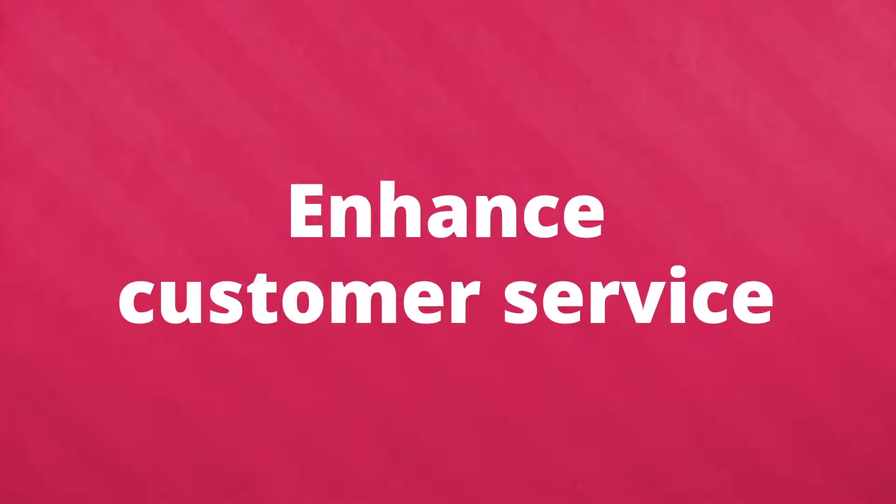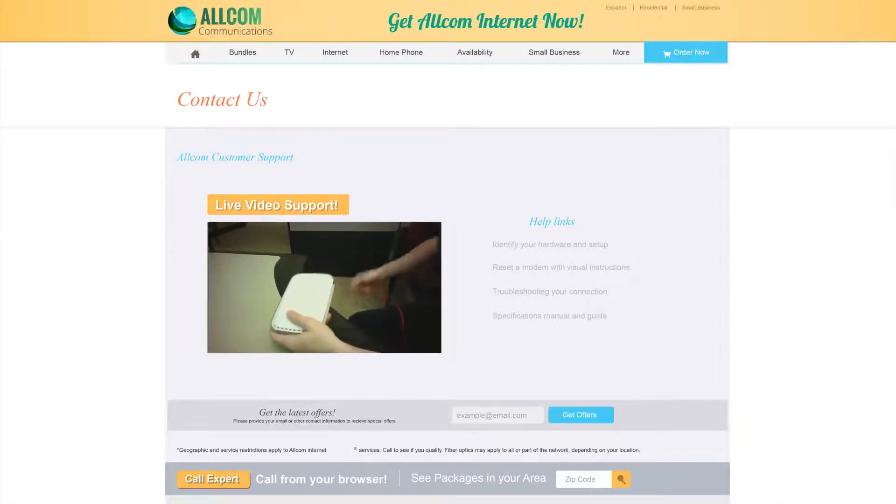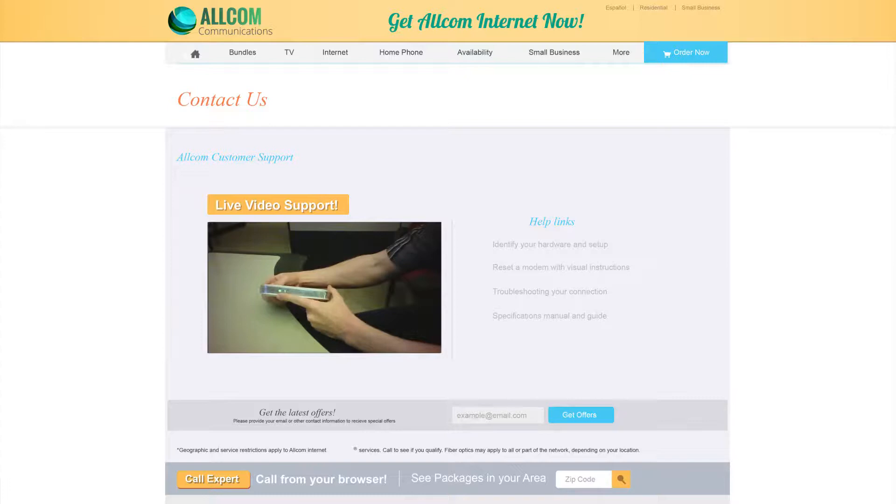Concierge also enhances customer service by connecting users and experts in context. Agents can see relevant page visits and push reference materials or video, and you'll see it light up — so the customer gets the help they need right away.